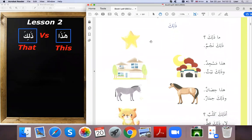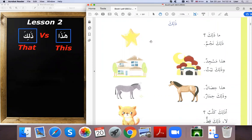Dhalika is called ism ishara. Previously we saw the three parts of speech: fi'il, harf, and ism. Fi'il we will study later, maybe in the middle of the book. Harf we will study a little. But most of our focus in the first half of this book is on the ism.